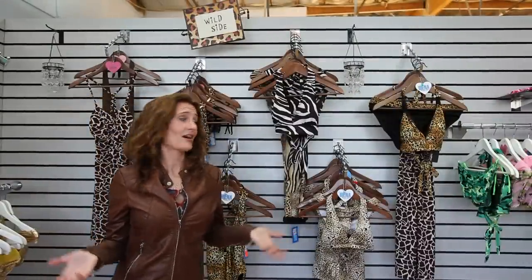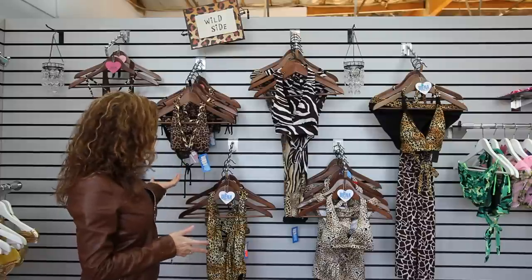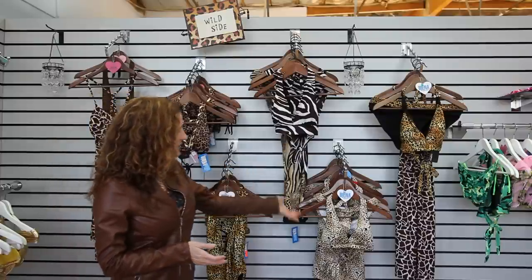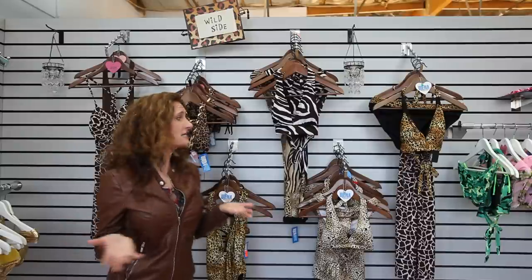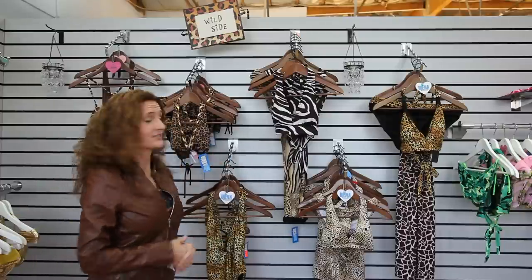Wild side — who doesn't want to bring out their inner animal? This is one of my personal favorite lines. I love the leopard, we've got cheetah, any animal print we've got it. We've also got prints in styles that are for every body type, from swim dresses and tankinis all the way down to the itty bitty bikini. So if you're looking to get a little bit wild, come visit the wild side.